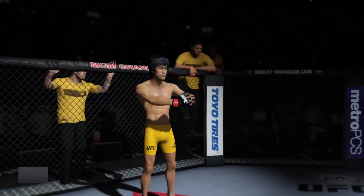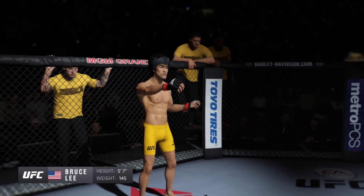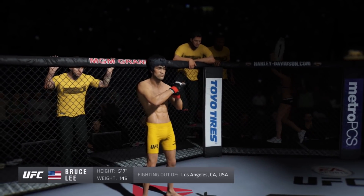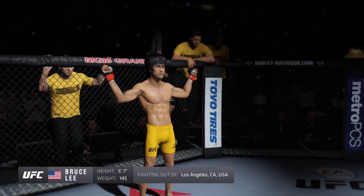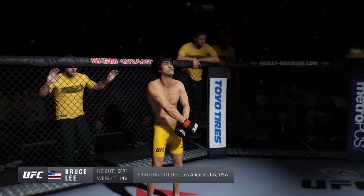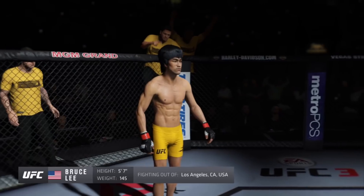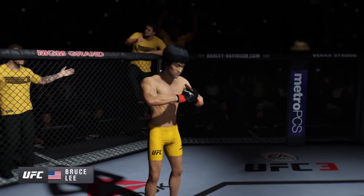And now, finishing his opponent, fighting out of the red corner — this man is a mixed martial artist making his professional debut here tonight. He stands 5 feet 7 inches tall, weighing in at 145 pounds, fighting out of Los Angeles, California — Bruce the Dragon Lee!